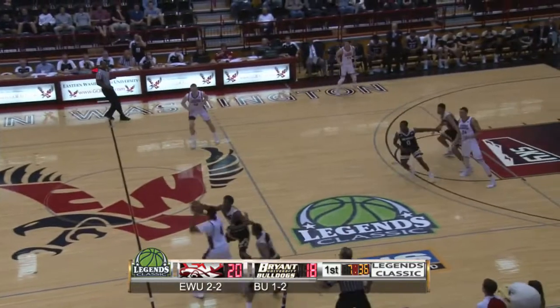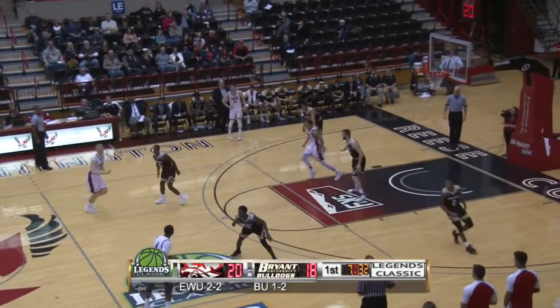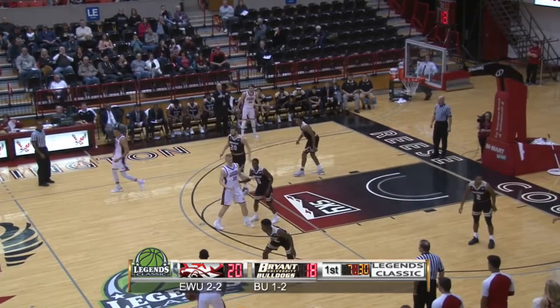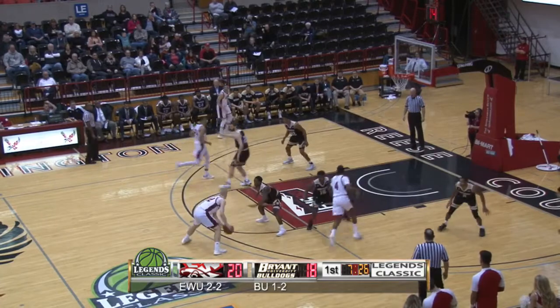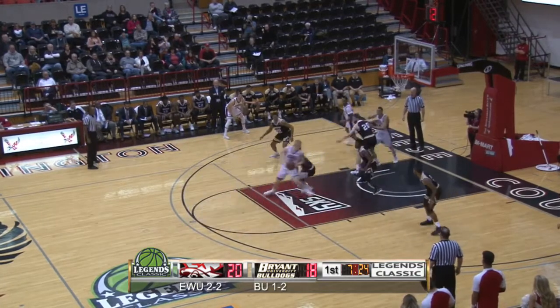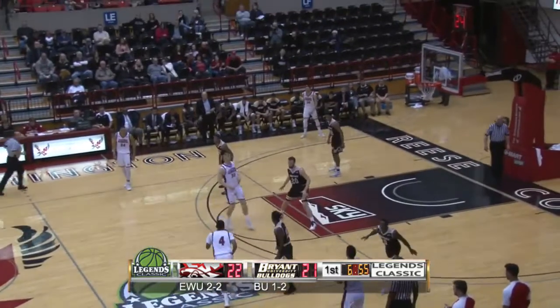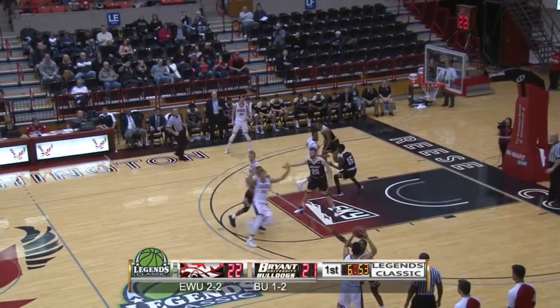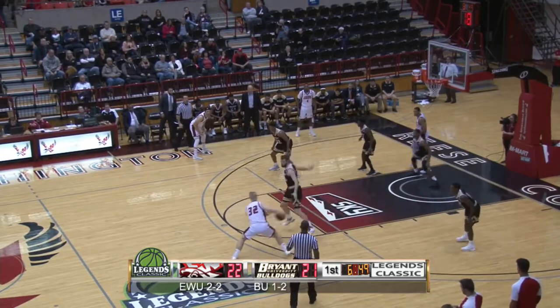Sir Washington trapped in the forecourt, gets it over to Blisnick on the left side, back to Washington dribbling on the right, beats high post, now top of the key — Blisnick against the smaller Aduba, drive, shoots, scores in the lane.